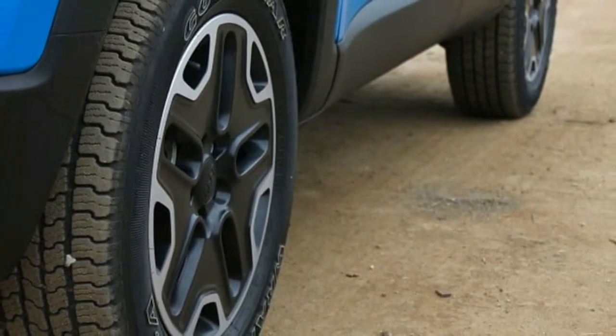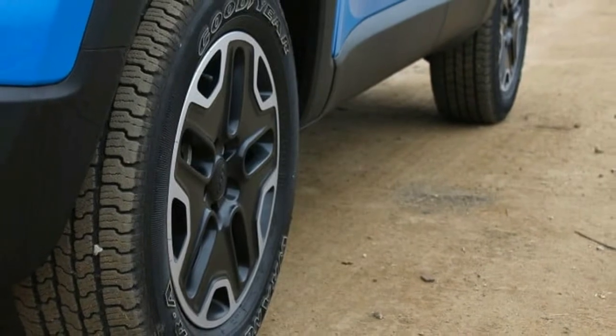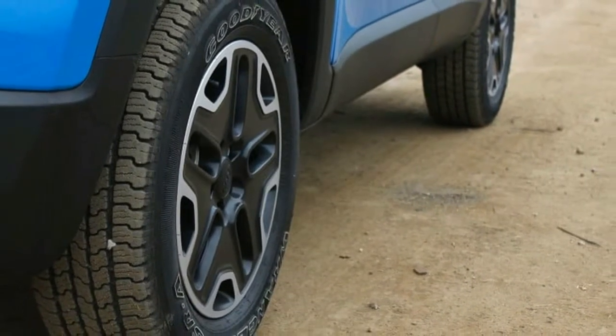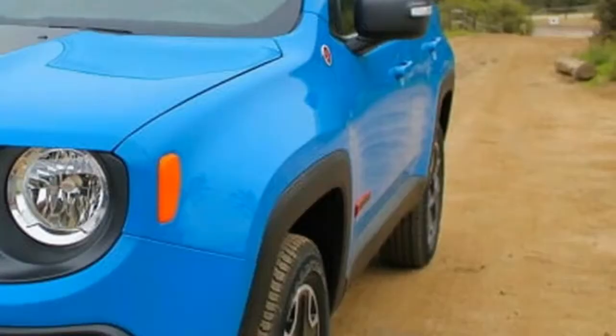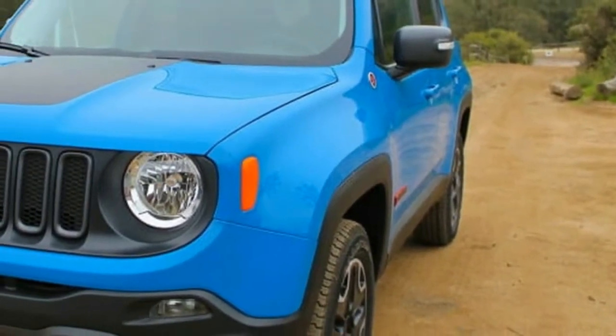Between the cutesy Easter eggs and the Pixar-like exterior styling, the Renegade is definitely not a car for everyone. That makes sense when we consider the market segment, which is inhabited by rivals like the Nissan Juke and the Mini Cooper Paceman.